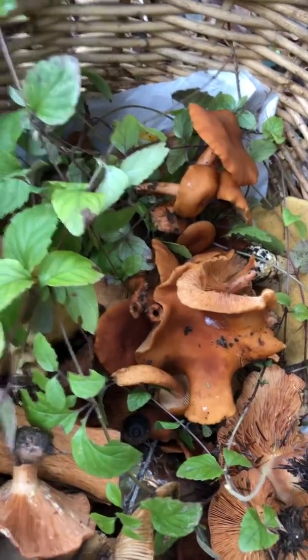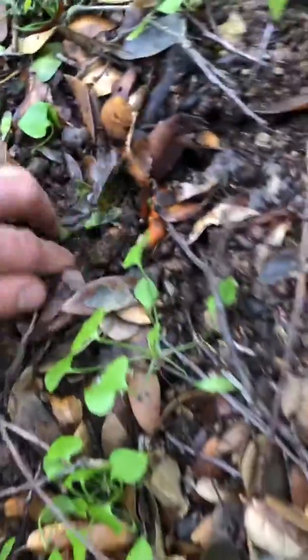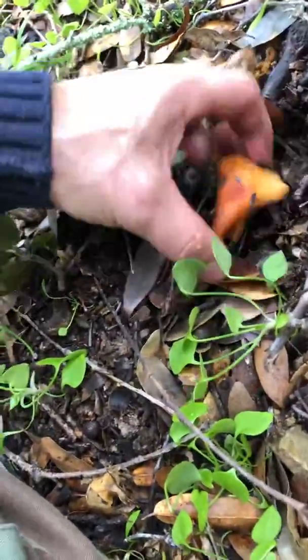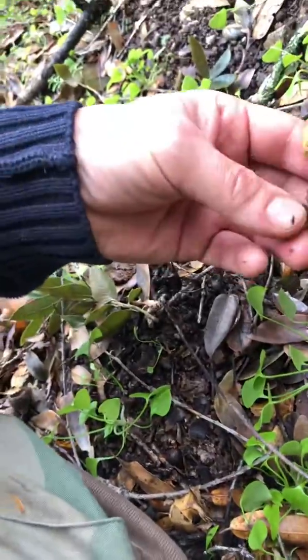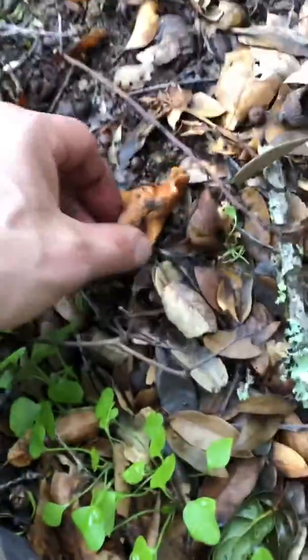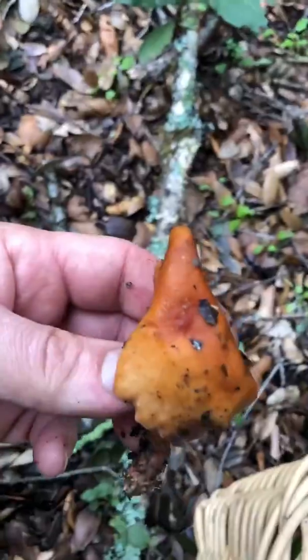I will put more information in a link below about this particular wonderful mushroom. They are really prolific this year. Last year we didn't have quite enough rain, and because of that there were no candy caps — just a handful. So this year we're really making up for lost mushrooms.